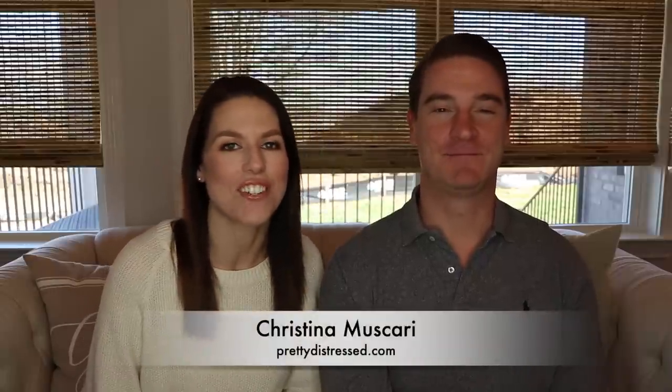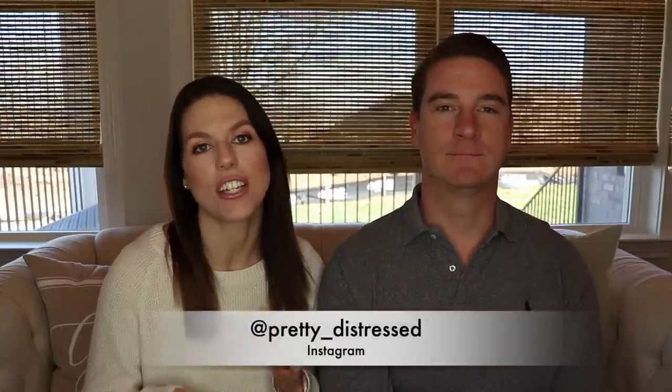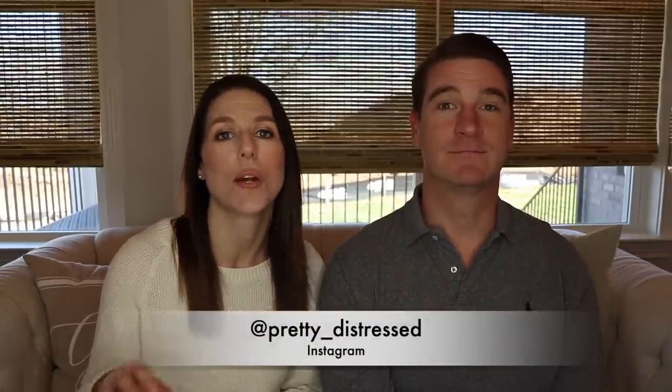Hi everybody, it's Christina from Pretty Distressed. Welcome back to my channel. If you are new here, I am usually refinishing furniture, painting furniture, taking old stuff around my house or stuff I find like dumpster diving and making it over.